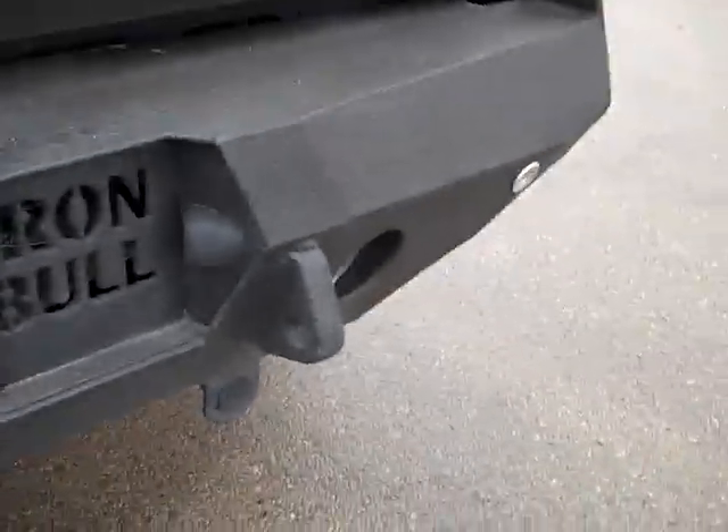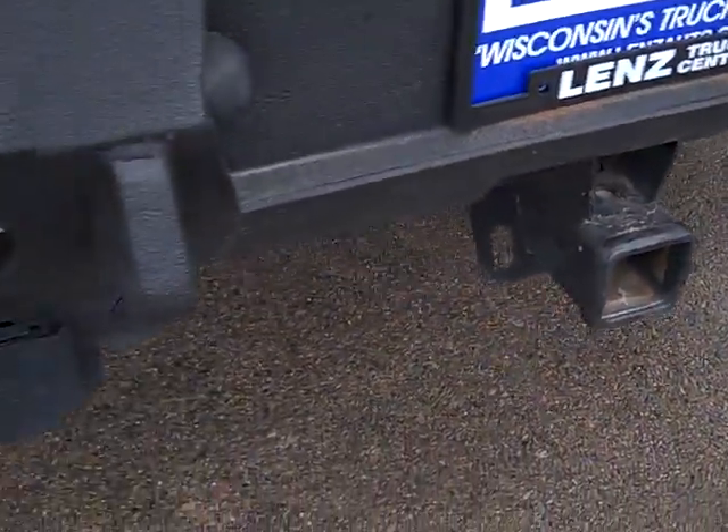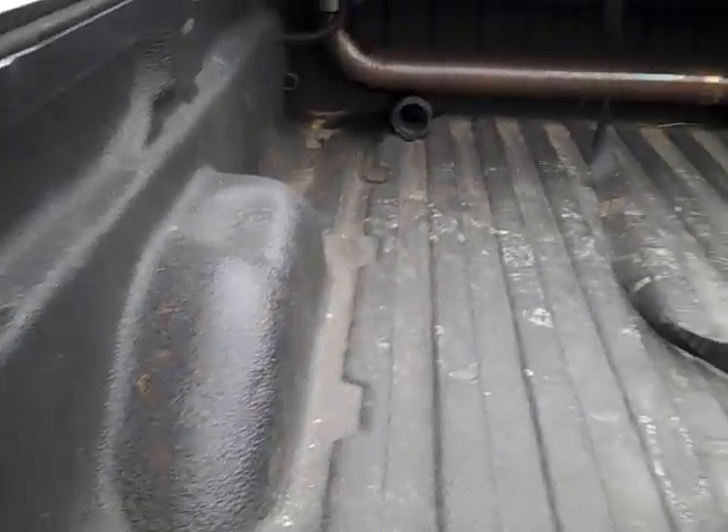It does have reverse sensors and reverse lights. It has a full towing package which includes receiver hitch wiring and transmission cooler. You can see it has a spray-in bed liner.